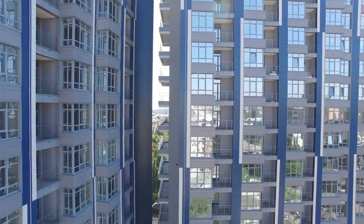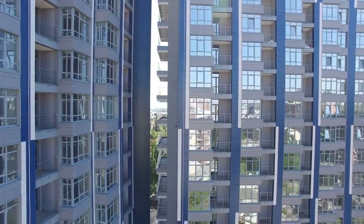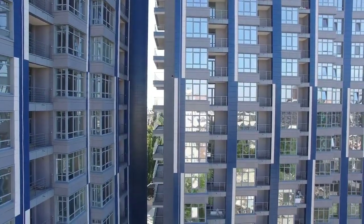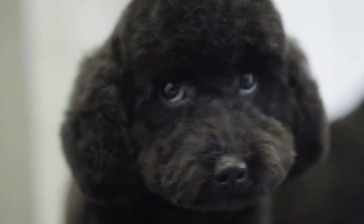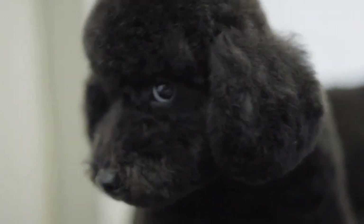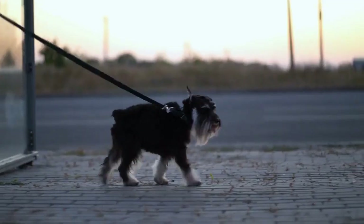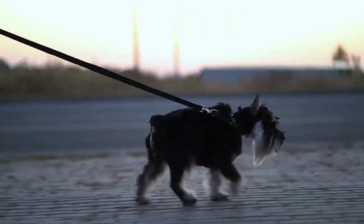And that's our list of the 10 best dogs for apartment living. Remember, when choosing a dog for apartment living, it's important to consider their personality, energy level, and exercise needs. While these breeds are well-suited for apartment living, it's important to provide your furry friend with plenty of exercise and mental stimulation. Regular walks and playtime can help keep your dog happy and healthy, even in a small space.